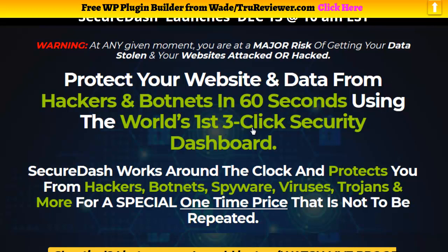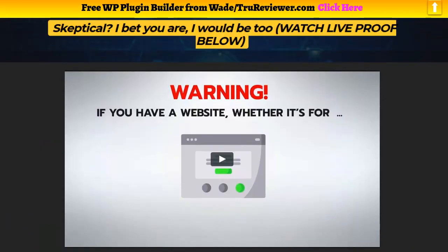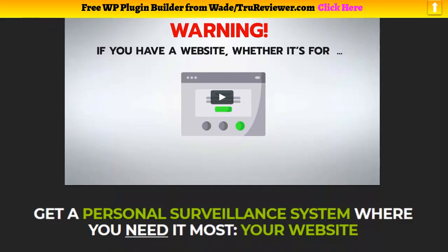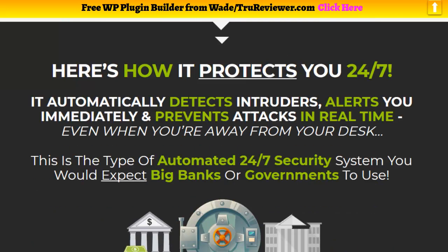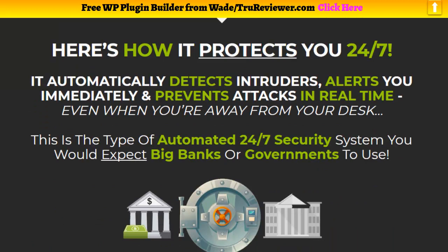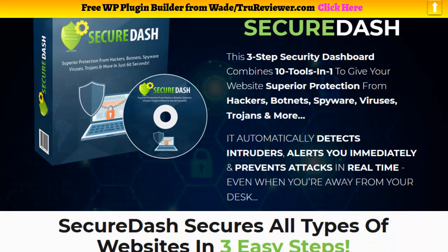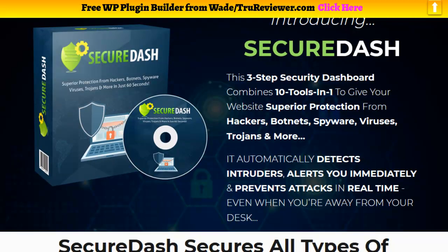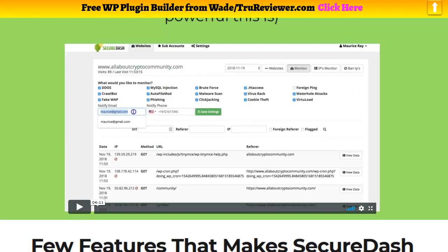The cool thing about it is it's really easy to set up, and it has ten tools built in. We've got a video here — this is actually the bonus page I made for you guys — with a sales video and a demo video inside. You'll get alerts when anything happens on your website, so you get total security. It covers a lot of things — ten different tools built in there to protect your website.